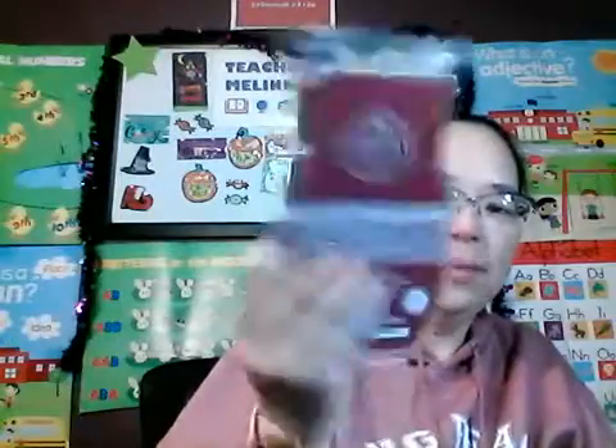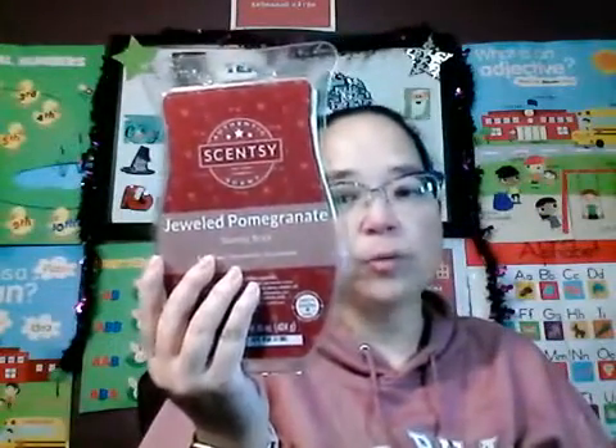So in my kit I got three regular bars of the scent, which is Jeweled Pomegranate, and lately in our kits Scentsy has been giving us a brick. Look how big that is — that is so cool! And the cool thing is if you decide to do Scentsy Club, some of your favorite scents you can get in a brick.